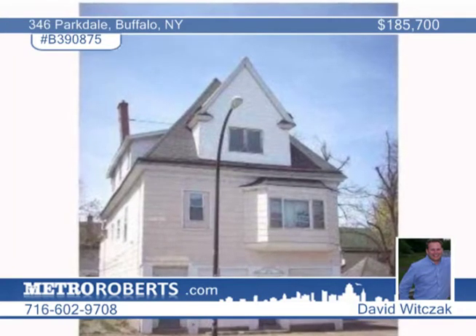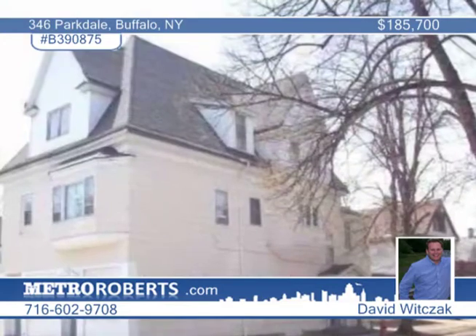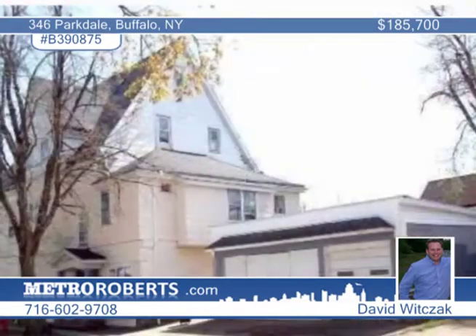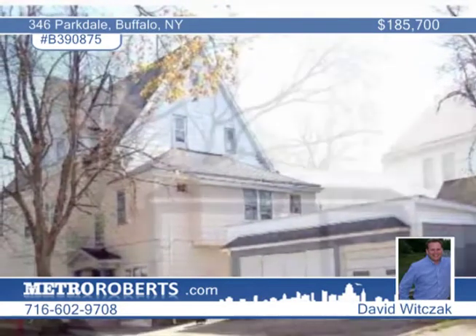Attention investors, David Witsack offers five apartments that are easy to rent. They include one efficiency apartment, a one-bedroom unit, two two-bedroom floor plans, and one three-bedroom apartment.